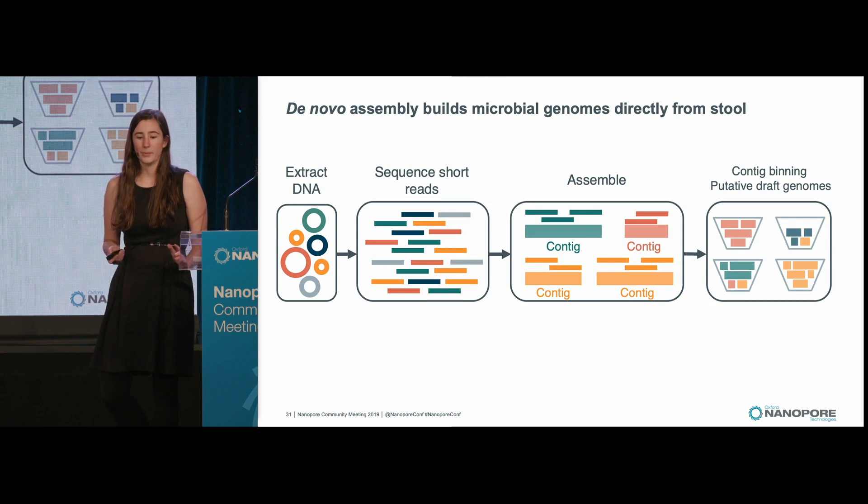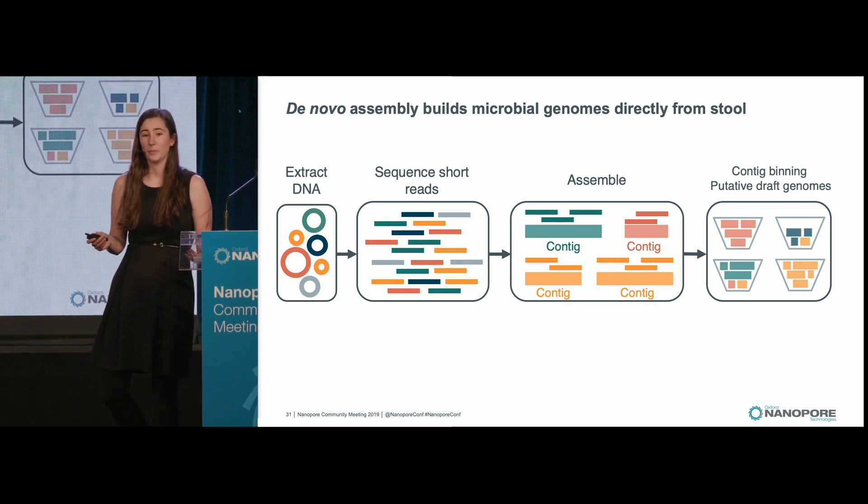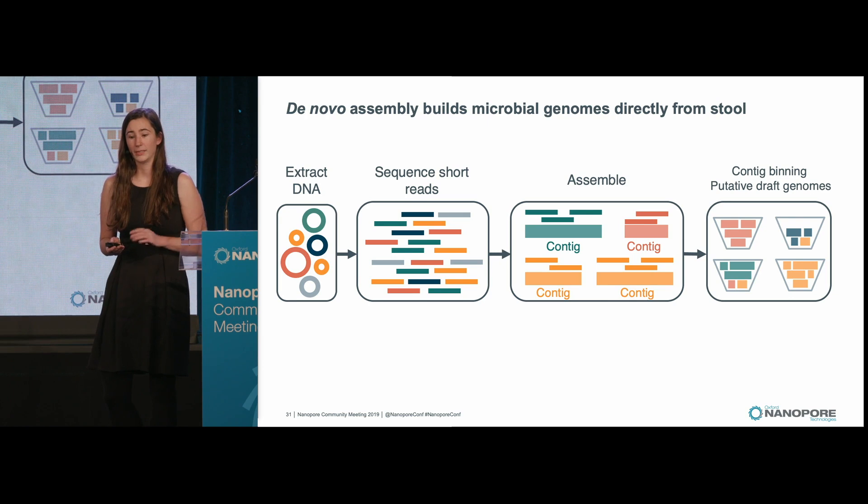De novo assembly follows this pipeline: first, we extract DNA, sequence short reads, assemble those reads into contigs, and then, because this is metagenomics, we bin those contigs based on similar characteristics such as tetranucleotide frequency or similar relative abundance. Those contigs are binned into draft genome bins, and we call them metagenome-assembled genomes.